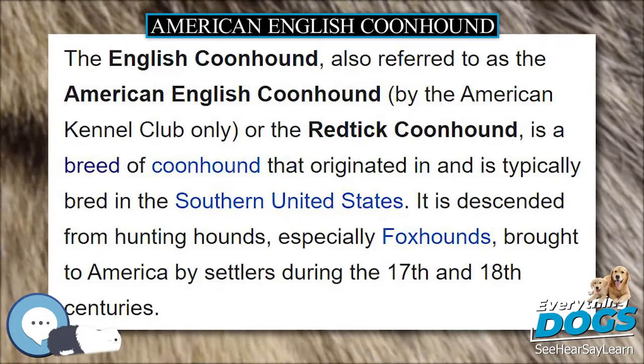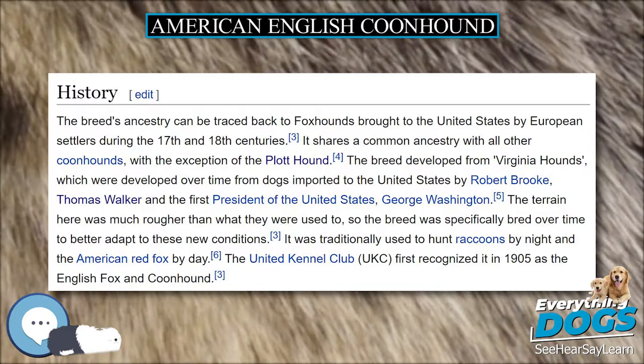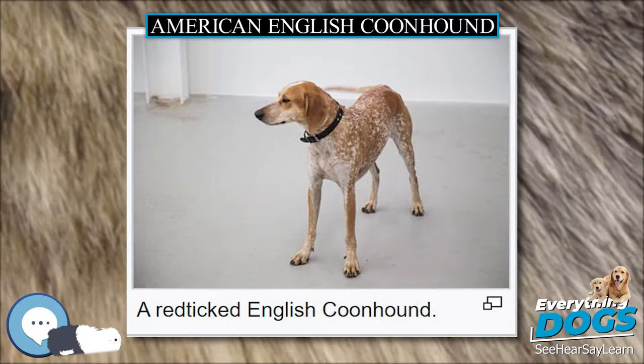Male English Coonhounds measure between 22 to 27 inches (56 to 69 centimeters) at the withers, with females being slightly smaller at 21 to 25 inches (53 to 64 centimeters). The weight of a coonhound should be in proportion to the dog's height.